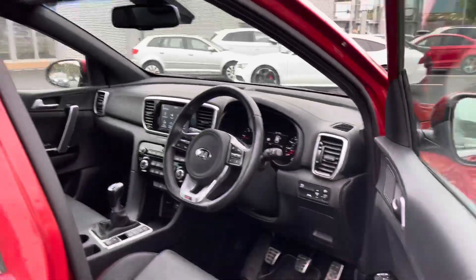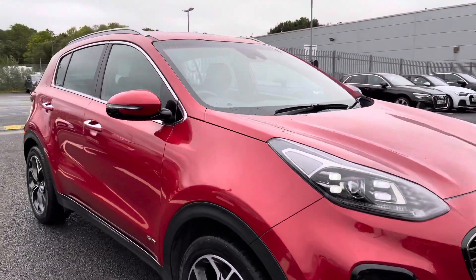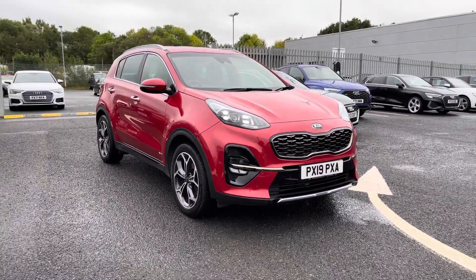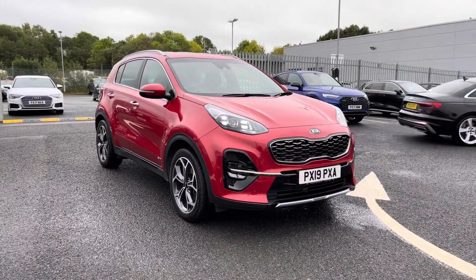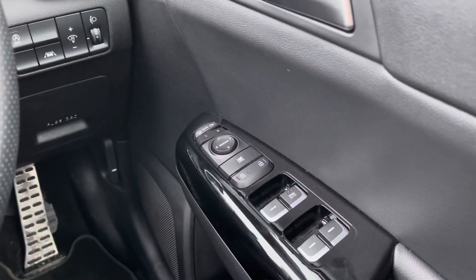Now that I have given you a quick tour of this vehicle, I'm going to go ahead and show you some of the interior features in much more detail as it does include some amazing specification. Starting at the driver's side door, you do have the controls for both your electric windows and your door mirrors.